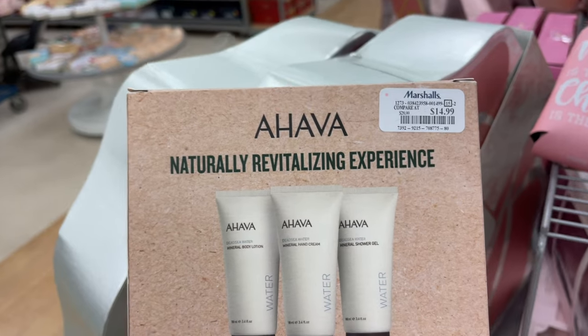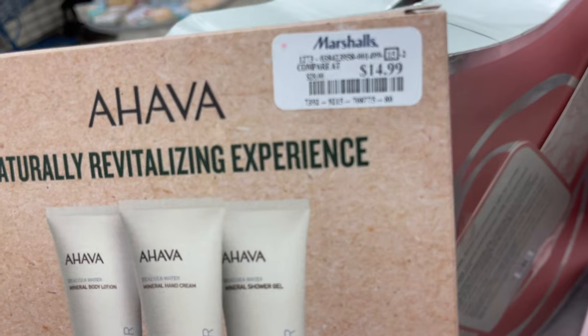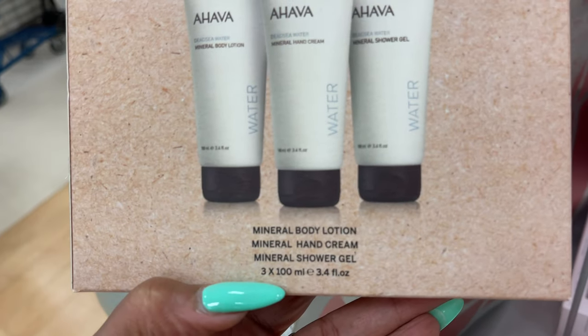This is a nice lotion — Jajava for $15. They have a body lotion, mineral hand cream, and mineral shower gel.